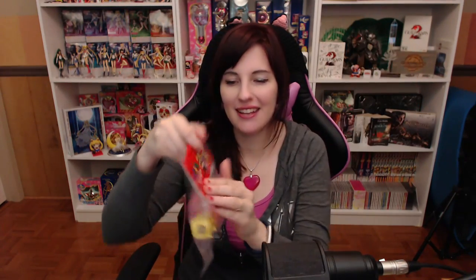Super size figure collection! Oh my god — look at Princess Peach! Thank you so so much, Tsugilin, I truly appreciate it. I think this came from Tsugilin — this is one of those Amazon Marketplace things, so it doesn't say who it's from, but I'm pretty sure this is from Tsugilin. Thank you so much, I love this. This is going right on my shelf.